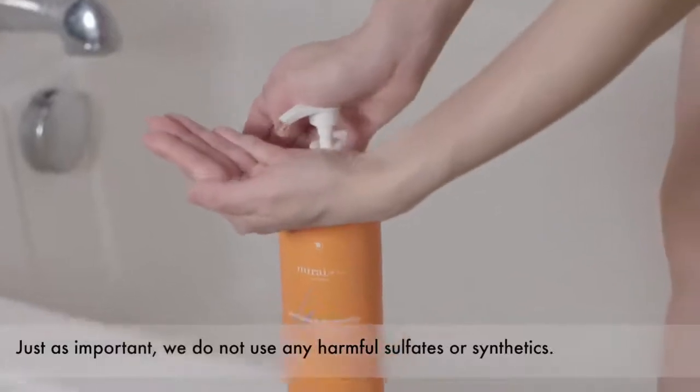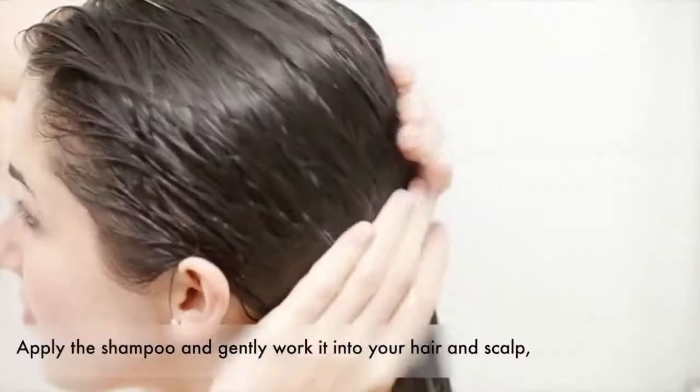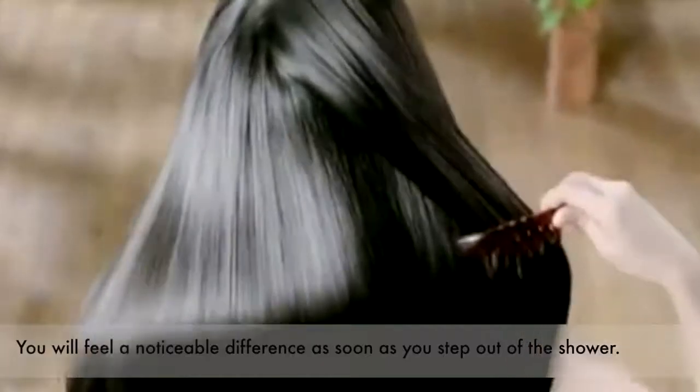Just as important, we do not use any harmful sulfates or synthetics. Apply the shampoo and gently work it into your hair and scalp, followed by a thorough rinsing. You will feel a noticeable difference as soon as you step out of the shower.